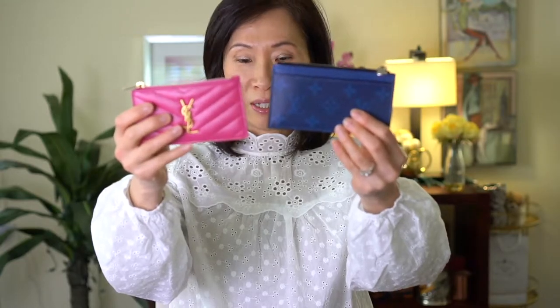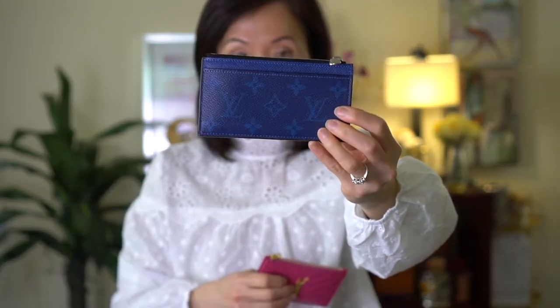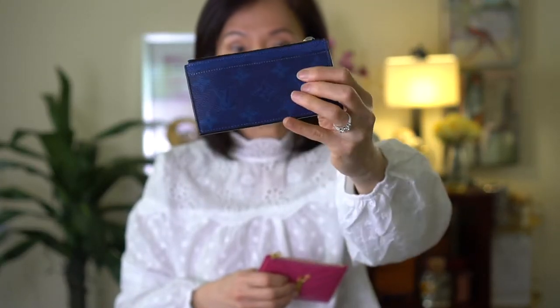Hey guys, welcome back to my channel. In today's video I'm going to do a comparison of these two card cases. This one is the Louis Vuitton card case in cobalt blue, and this one is my latest purchase — the YSL, which I believe they call the fragment card case.